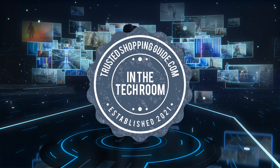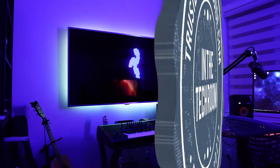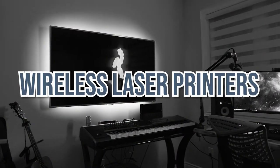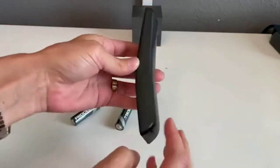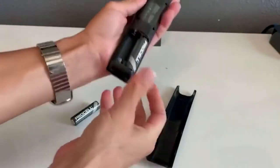Welcome back, tech enthusiasts! We are Trustedshoppingguide.com, and today we are in the tech room. In this video, we will be sharing with you our 7 highest-rated smart TV remote controls. Smart TV remote controls will be your new best buddy if you are looking to upgrade your home theatre.